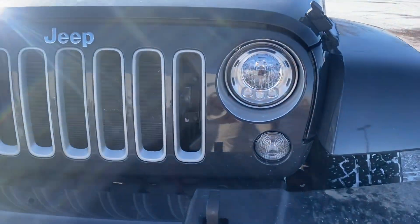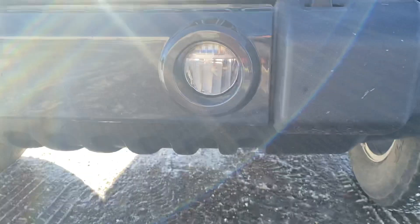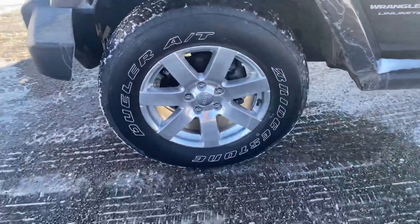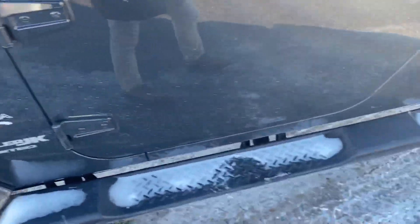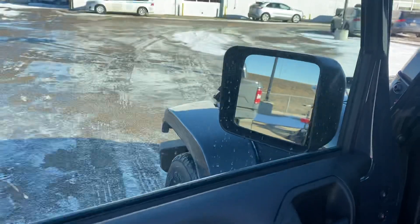Got the nice LED headlights in the front here as well as the fog lights just right under. Got some nice 32-inch tires on here as well as a step up and heated mirrors.